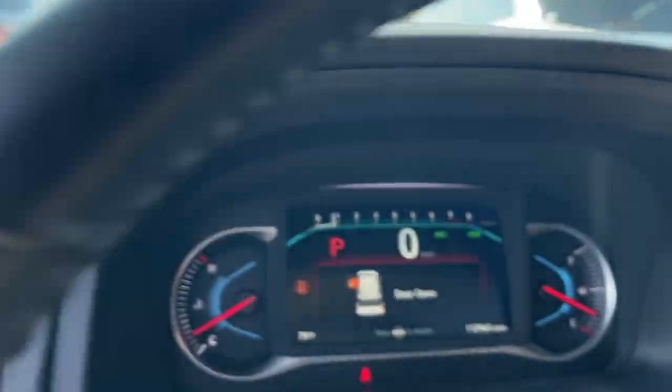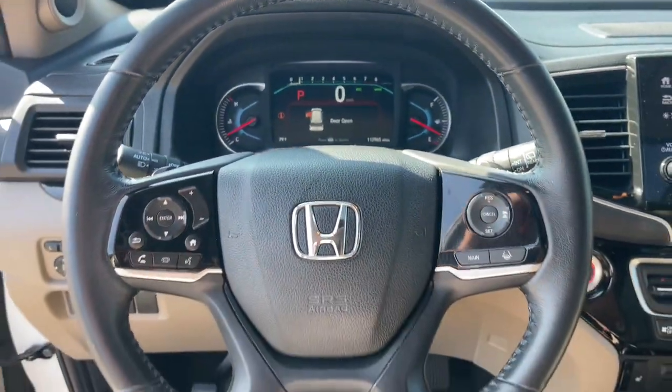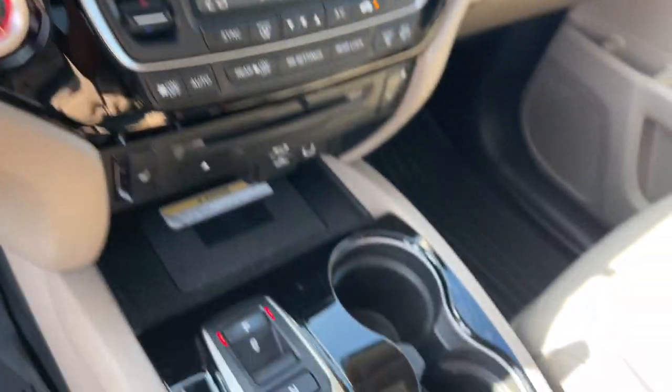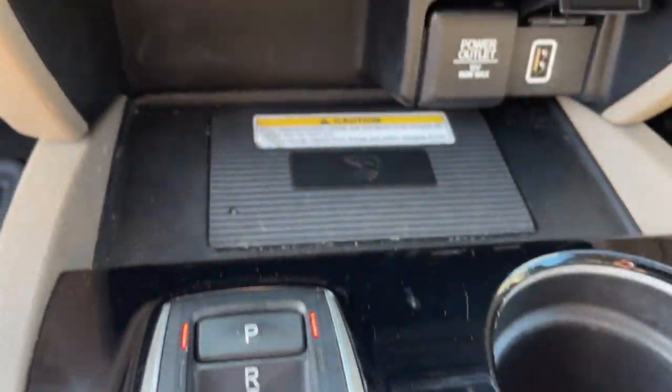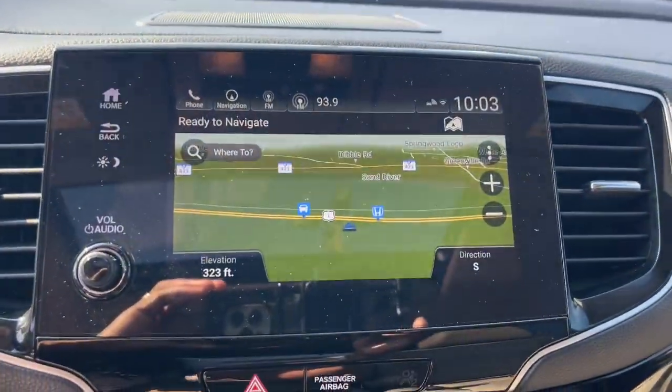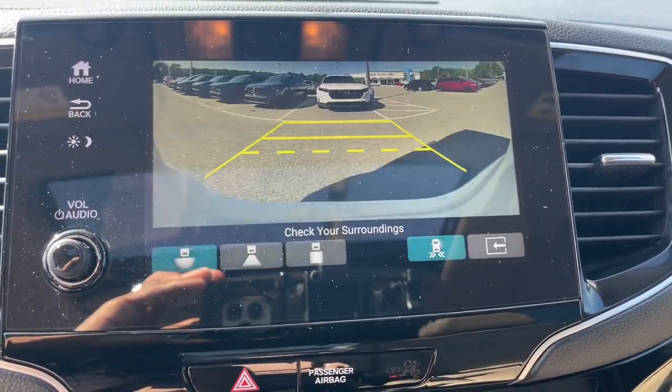These are just some of the great options this vehicle comes with: Apple CarPlay and/or Android Auto, pre-collision system, navigation system, moonroof, keyless entry, power passenger seat, heated rear seat, heated mirrors, satellite radio, and backup camera.